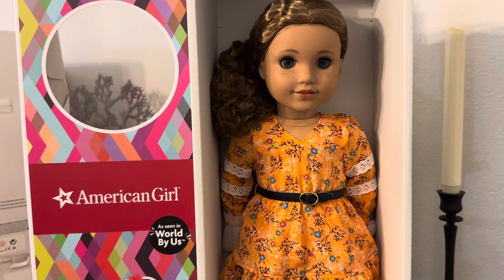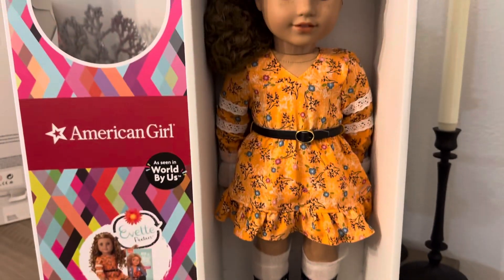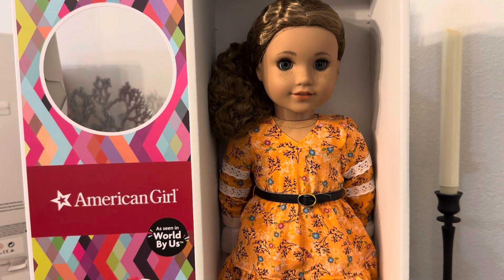This last part of the series covers dolls that do not fall into a historical category, a Girl of the Year category, or a Truly Me category. Technically she's one of the modern girls but from a one-off collection. She is part of the World by Us collection. I have not removed her from the box — I just got her literally two weeks ago, in store at American Girl Place Orlando. She is a beautiful doll and I am thrilled to have her as part of my collection.